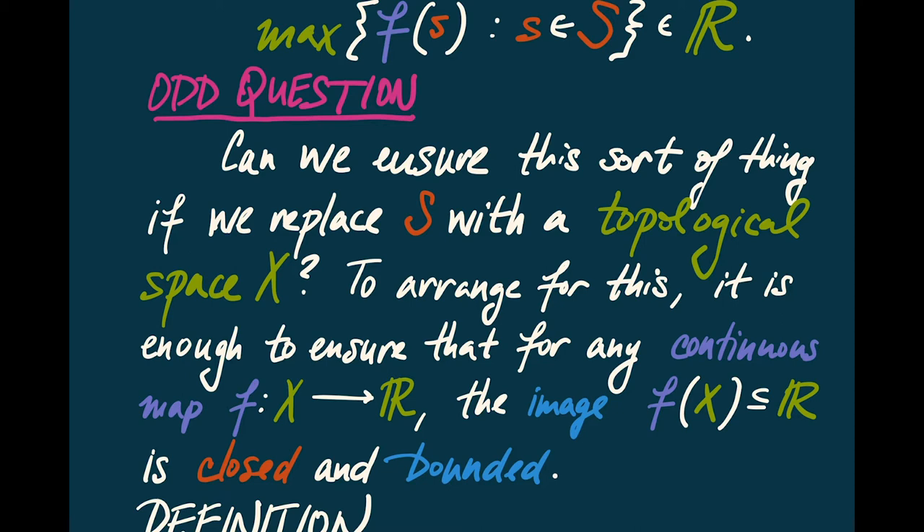In other words, I'm going to consider a continuous map from X to the real numbers, and I want to know not only that the range of values that F can take is bounded, but that in fact it achieves the bounds. To ensure that, I'm going to need to require that the image of this continuous map, F of X, is a closed and bounded subset of the reals.